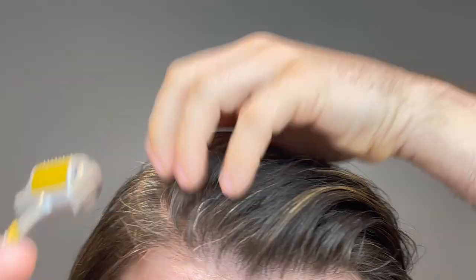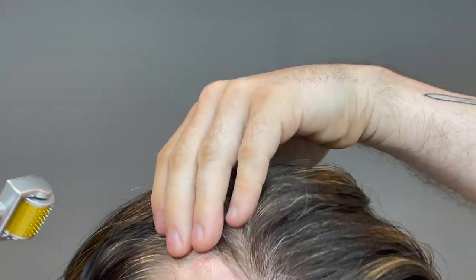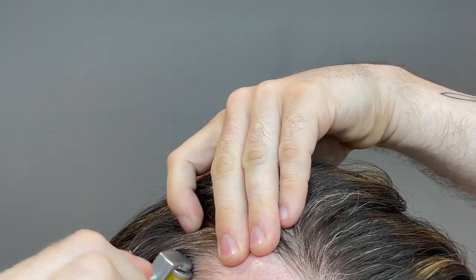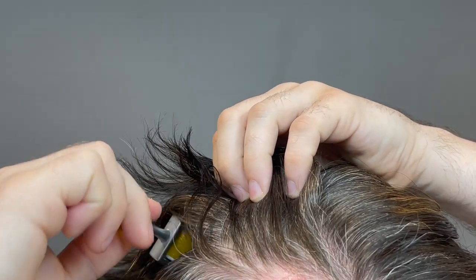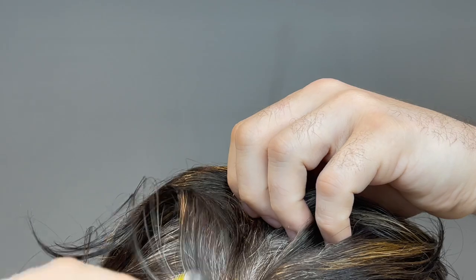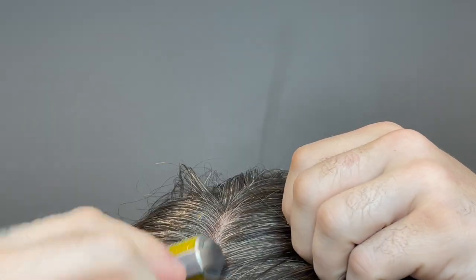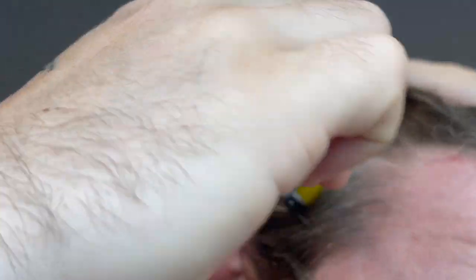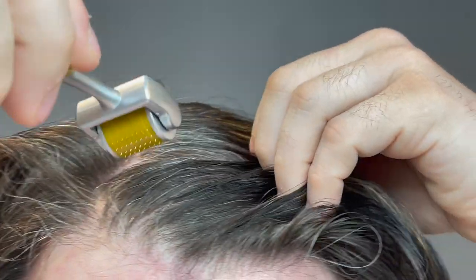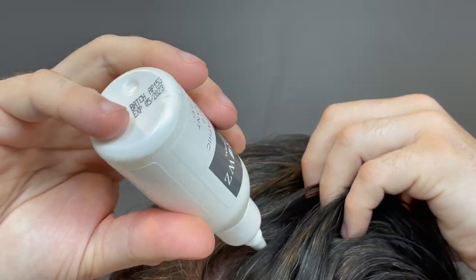Using it actually couldn't be easier and it doesn't hurt at all. You take the roller and, using even pressure — not too light but not too hard — you simply roll it across your scalp. If you are losing hair in a certain area, I do suggest focusing on that a bit more. I'm just rolling it across my whole head here. You also don't have to do it forever — just a couple of passes all the way around and then you're ready for step two.